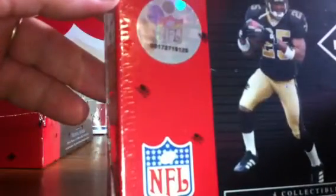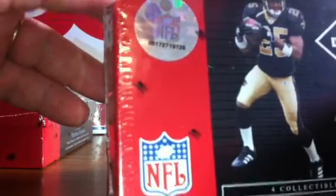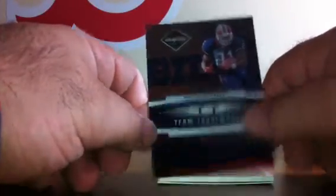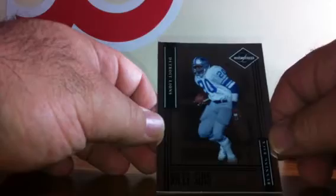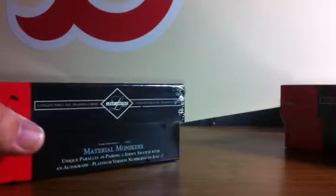Box number 3, serial number 00172719125. Card 1 for the Houston Texans, a Samkon Gado, numbered to 799. Card 2 for the Buffalo Bills, Willis McGahee team trademarks, numbered to 100. Card 3 for the Dallas Cowboys — Material Monikers dual patch, two-color autograph, numbered 25 of 25, another eBay one-of-one. That's a great hit for the Cowboys. Also a Billy Sims base card for the Detroit Lions, numbered to 799.